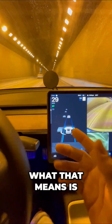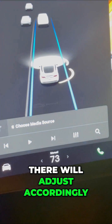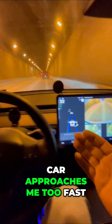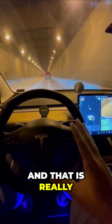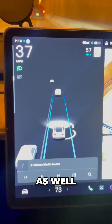What that means is if this car slows down, my car — based on the following distance that I set right there — will adjust accordingly. Also, it's monitoring for cars behind me. That means if a car approaches me too fast, my Tesla can actually accelerate to avoid a possible collision. That is really cool. And it's also monitoring for traffic on my side using these cameras as well.